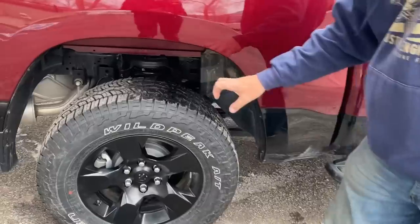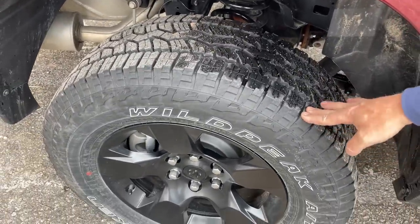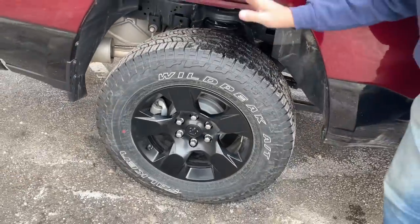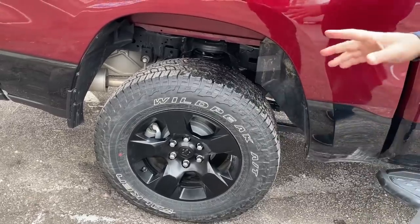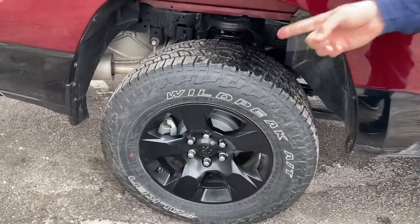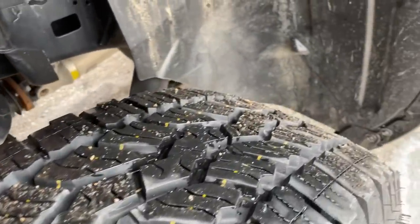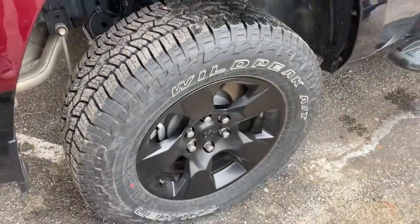The tires are another area — good and bad. Starting with the good: the traction is really, really good. These are the Wild Peak All-Terrains from Falken, and the traction has been incredible. We've done several off-road videos with this truck, available on the TFL Off-Road channel, and towing videos on the TFL Truck channel.